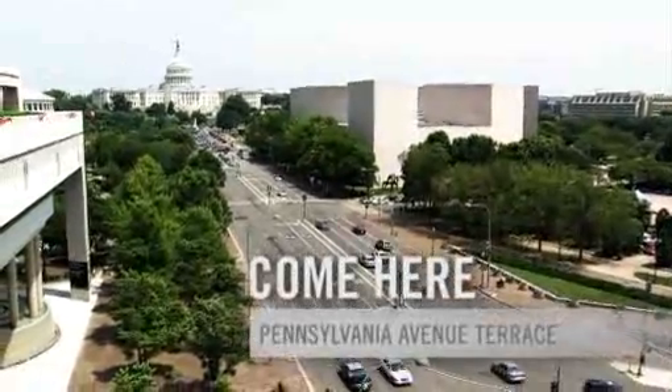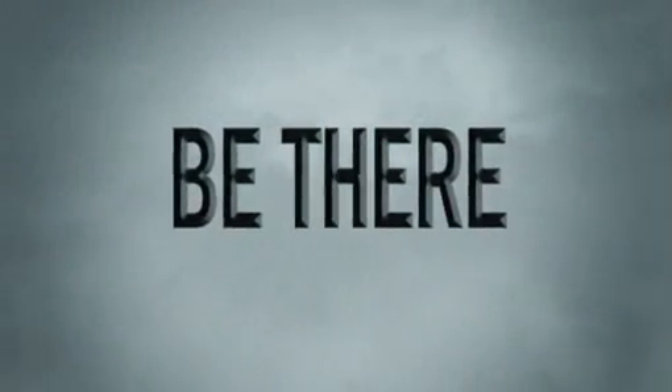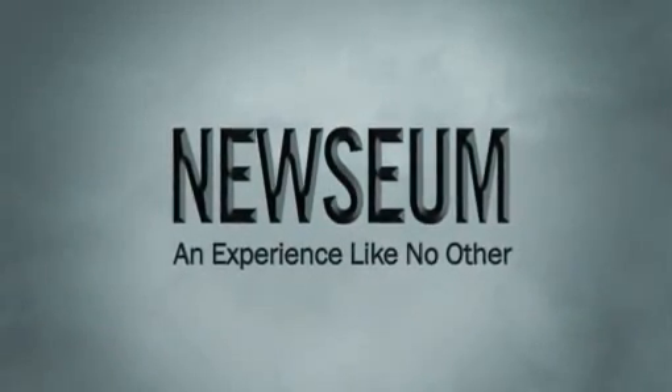And to top it off, the Newseum has a spectacular view of our nation's capital. Come here, be there. The Newseum — an experience like no other.